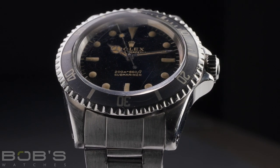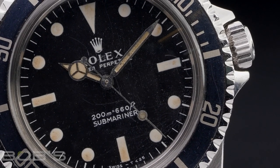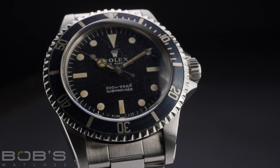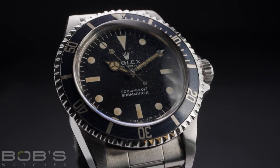The Reference 5513 was not the first Submariner ever created, however many collectors consider it to be the quintessential example of Rolex's legendary dive watch. A truly timeless classic that set the standard for future generations, the Rolex 5513 Submariner is a worthy addition to any serious watch collection.